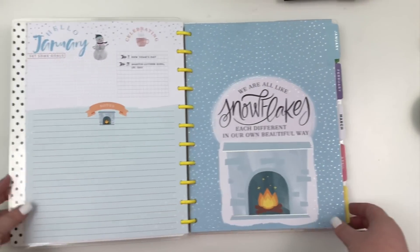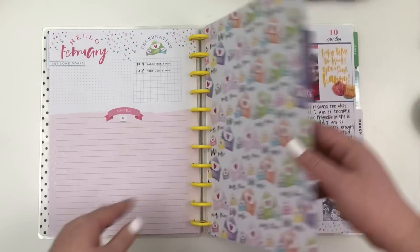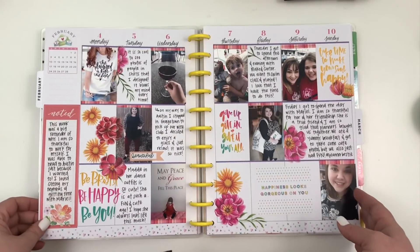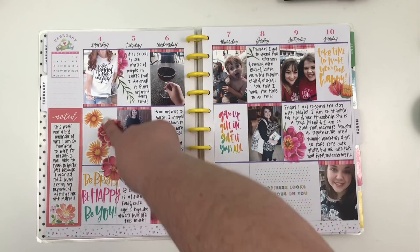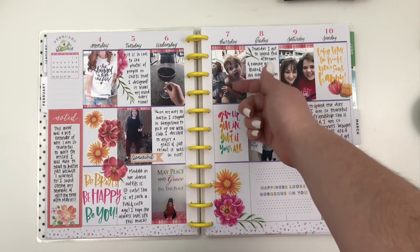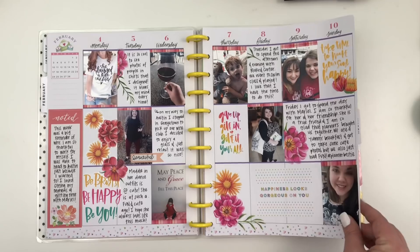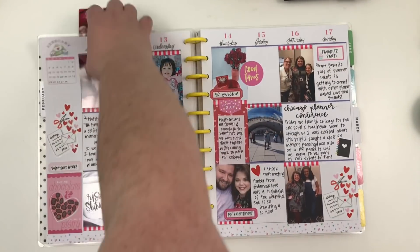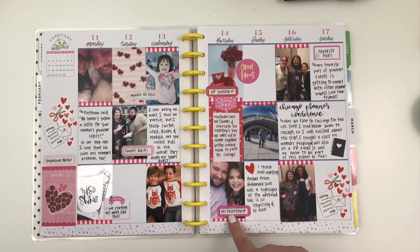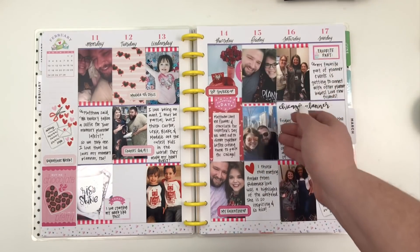Next we have my memory planner and I'm super excited to share this. I haven't been using the currently page, and I also don't use the monthly, so I taped those pages together. I love this spread — it uses florals from the new Fun Floral sticker book, which is like my favorite sticker book ever. This week I went down to Austin to see my nephews and Marielle, so there are lots of flip-ups. Valentine's week and the Chicago week I have cute pictures of nieces and nephews, photos from our Valentine's Day, the gifts Matthew gave me, and lots of photos from Chicago.